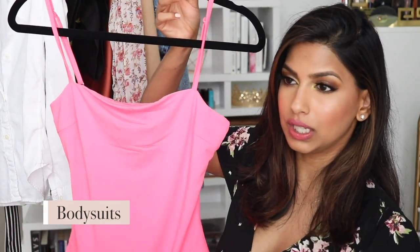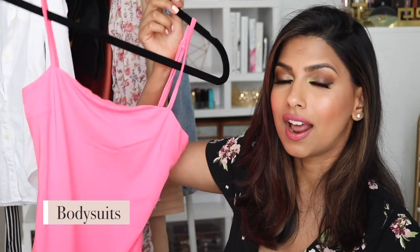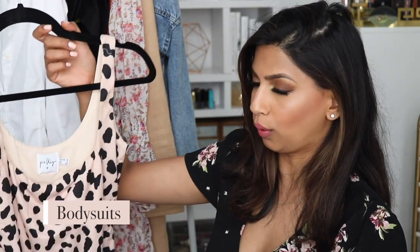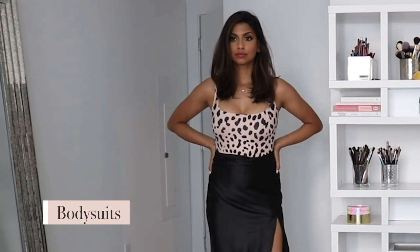My next essentials are definitely very uncomfortable in one specific way — you really have to think about either going to the bathroom or looking cute. Going to the bathroom when wearing these is such a process, but I still love them. They are a huge essential for me, not just in the summertime but all year round — and of course I'm talking about bodysuits. The first one is this really pretty hot pink bodysuit that I recently got. I love it because it's such a nice pop of color.